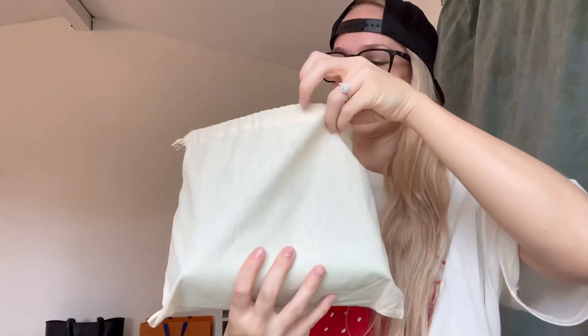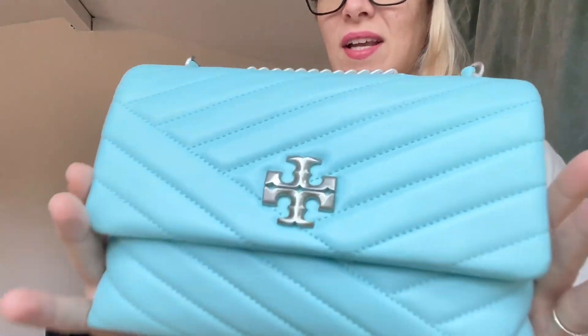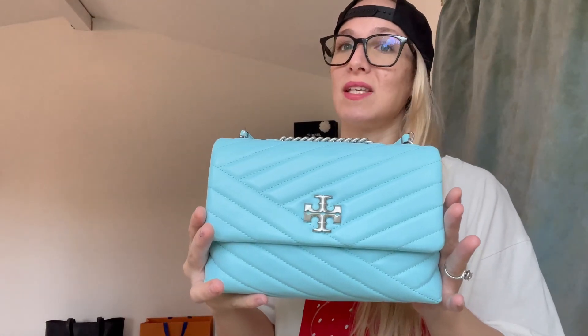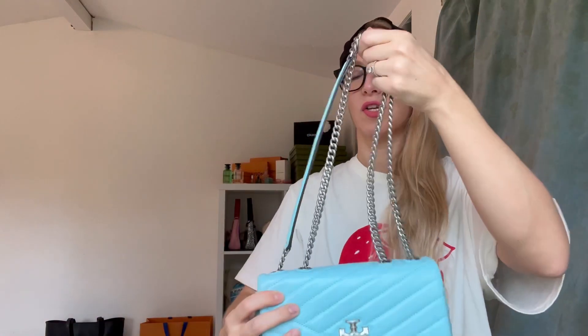Are you guys ready for this? Here is the pop of color — this bag is amazing. I'm going to be making many videos about this bag, but let's just do a tour of the bag first. You have the T on the front and it is showing up as the true color. Thankfully, this is a Tiffany powder blue.